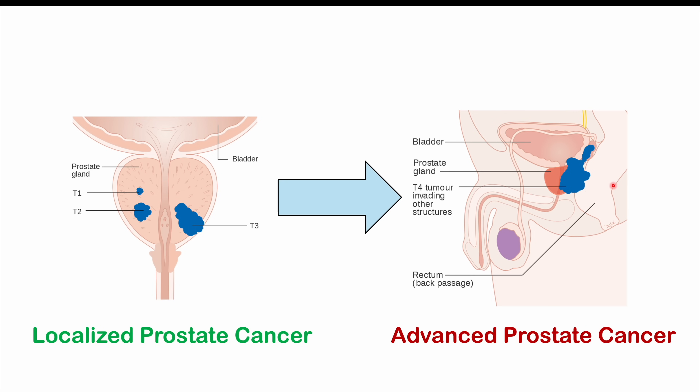In advanced prostate cancer, it can spread beyond the prostate and affect other organs, and it can ultimately metastasize to bones. This cancer has a predilection for metastasizing to bones, especially the spine, hips, and femurs — important bone sites we'll discuss when covering signs and symptoms of late-stage prostate cancer.